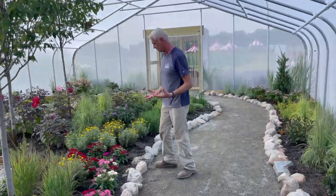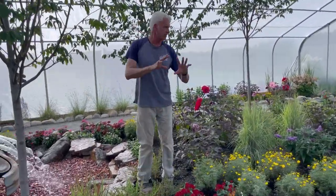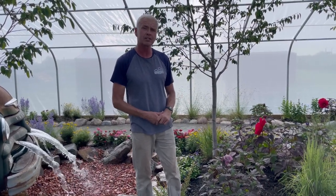The focal point is this water feature — it really makes a nice focal point, surrounded by all the different plants and of course the butterflies. Thank you for joining Wednesdays with Wayne, sponsored by Niemeyer's Landscape Supply. Remember, beautiful landscapes start here.